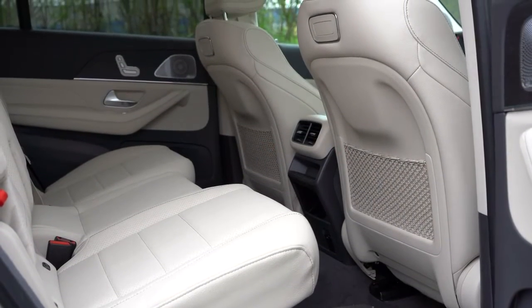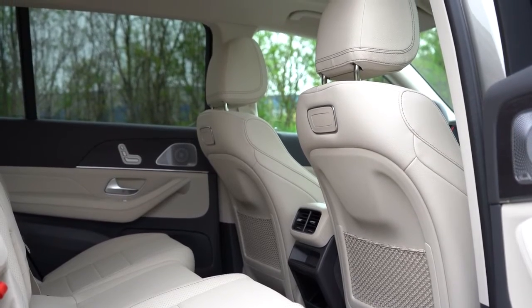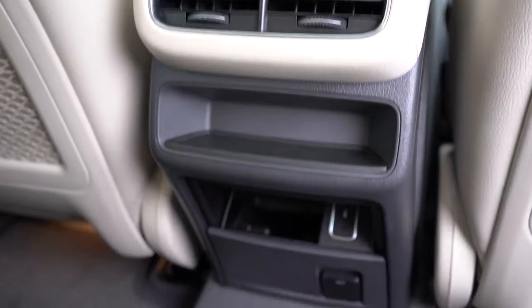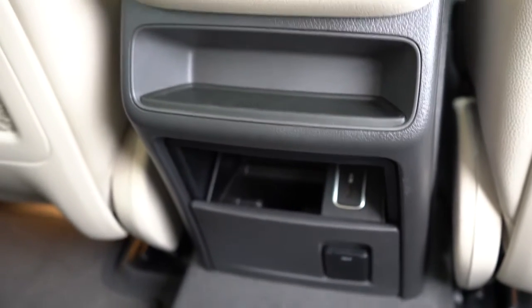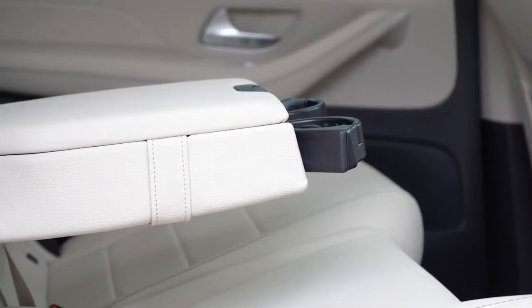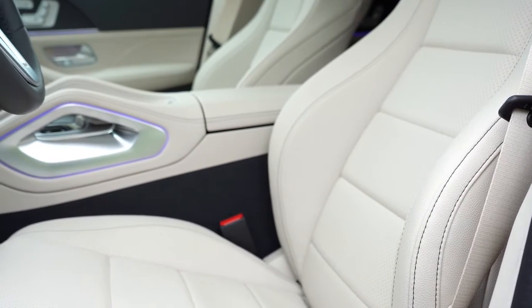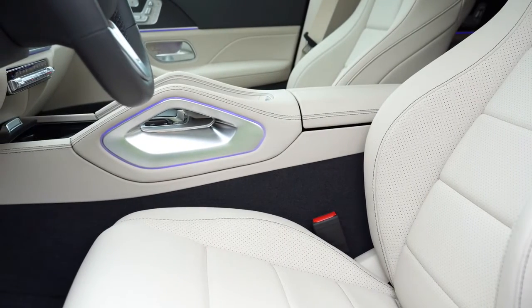Second-row seats are plenty comfortable. Five-zone climate control is available for $400, with four-zone climate control as the alternative. A 115-volt power outlet comes standard in the rear, and heated and cooled second-row cup holders are an additional $180. Up front, power-adjustable seats with four-way power lumbar and memory settings come standard, along with Mercedes-Benz Artico upholstery. Ventilated front seats go for $450 and massaging front seats for $1,100.